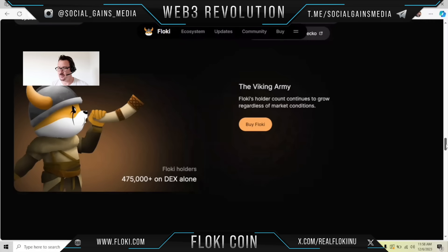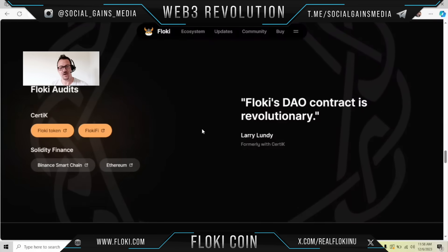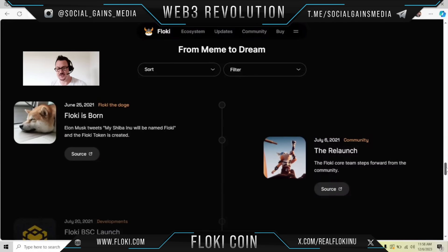The Viking army holder count continues to grow regardless of market conditions — we have 475,000 plus on DEX alone. If you want to check out the Floki audits, go ahead. From meme to dream — here's their timeline.